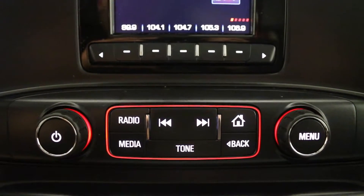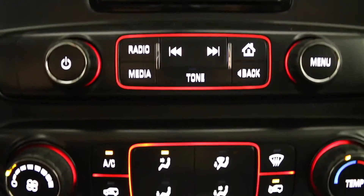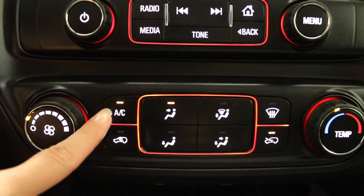It includes AM, FM, auxiliary, and USB audio inputs. Below the display is your climate controls, which includes air conditioning.